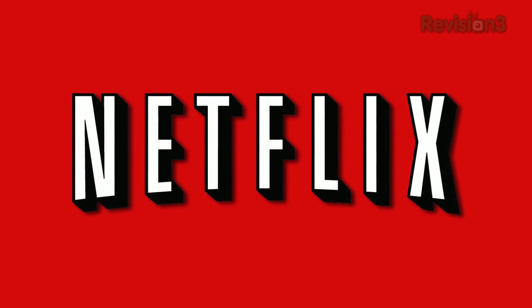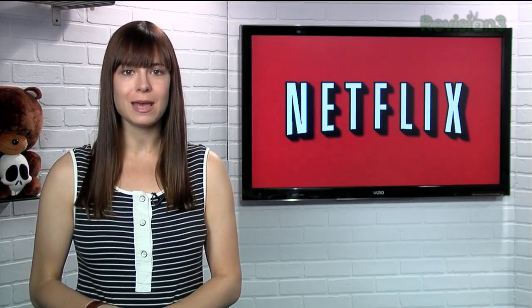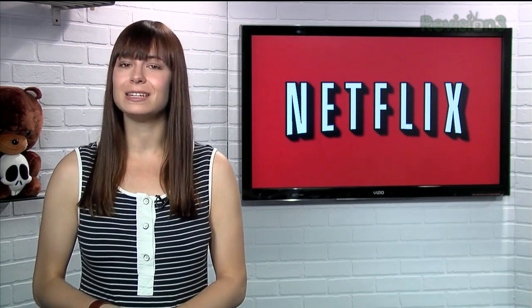If you watch this show, then you already know that Netflix streams unlimited TV episodes and movies right to your TV, Mac, and PC. Plus, you can also get that same great content on your Xbox 360, PS3, and Nintendo Wii.